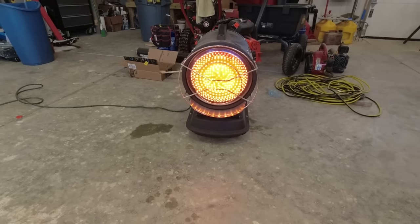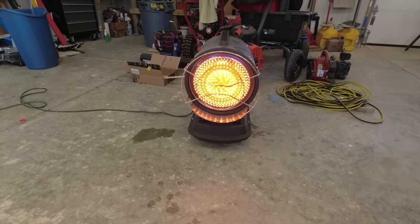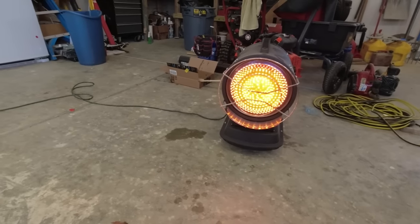I'll spin the microphone around and sit about three feet away from this thing and just stop talking and let you guys hear it right into the microphone.